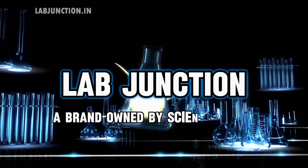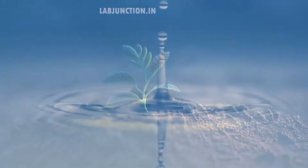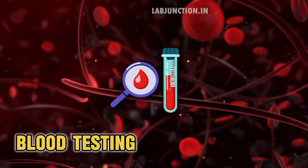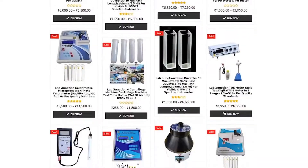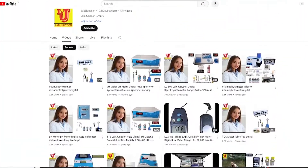Welcome to LabJunction, a brand owned by scientific people. LabJunction offers water testing services, specializes in soil testing, and also conducts blood testing. Our products can be found at our website www.labjunction.in, on our Amazon store, and on our YouTube channel.